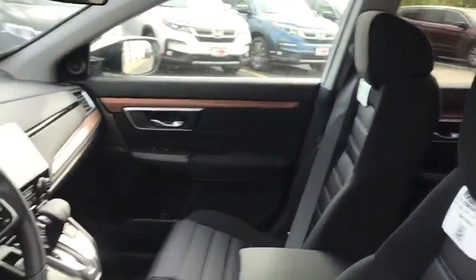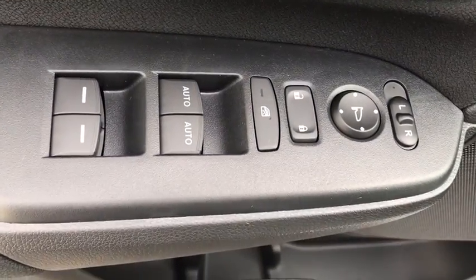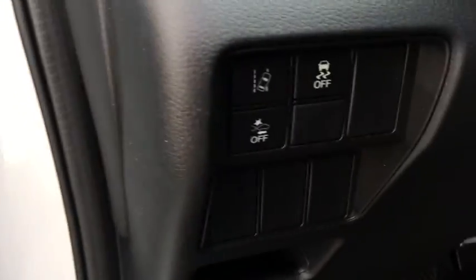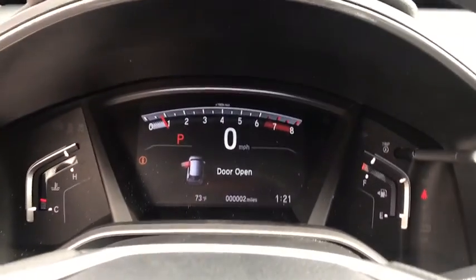Here are some of this vehicle's great options: trip computer, fog light, day and night rear view mirror, outside temperature gauge, cloth seat trim, engine immobilizer, color door handles, and tinted glass.